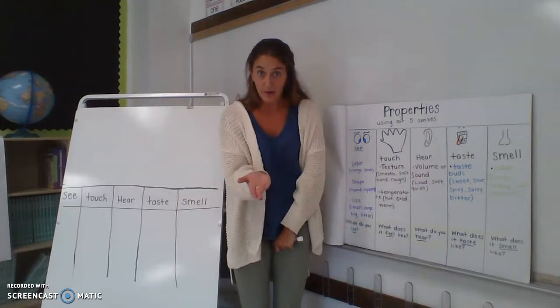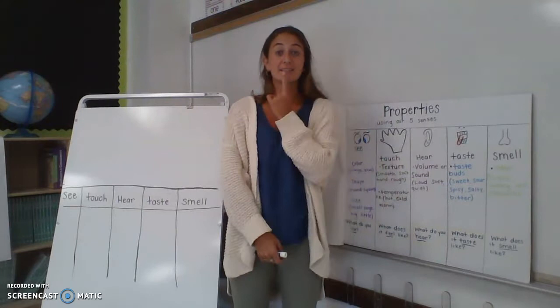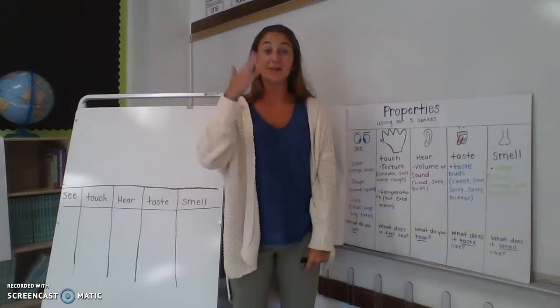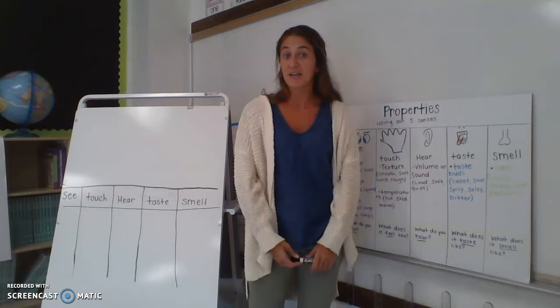Our fourth one is taste, which you do with your tongue. When you taste a Skittle, it's going to taste really sweet. If you taste hot sauce, it's going to be really, really spicy. If you taste a Sour Patch Kid, it's going to be very, very sour.